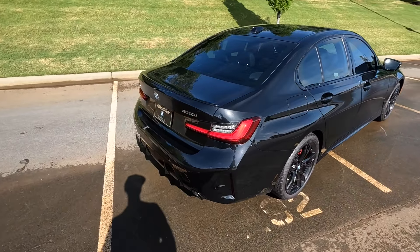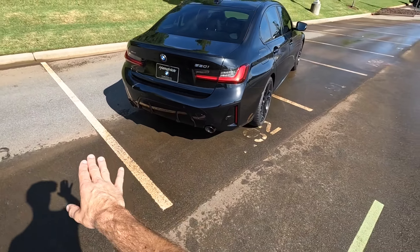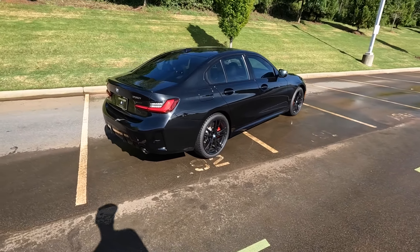In the back there's a gloss black spoiler, backup camera with parking sensors, dual exhaust, some fins, and a diffuser. It is missing a few options but still has a great look to it.